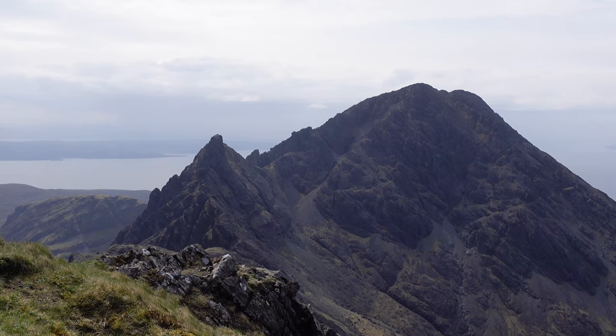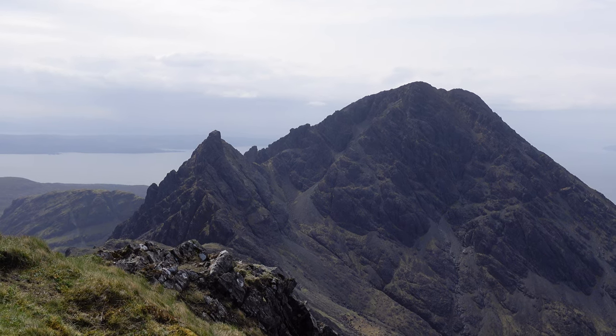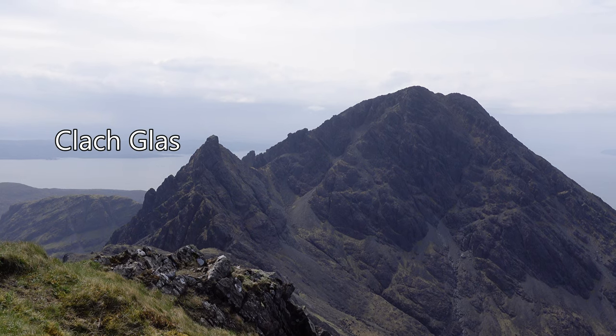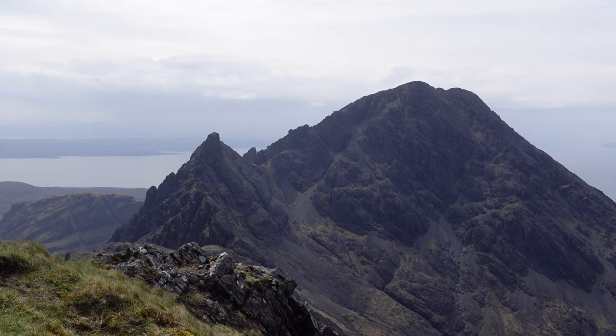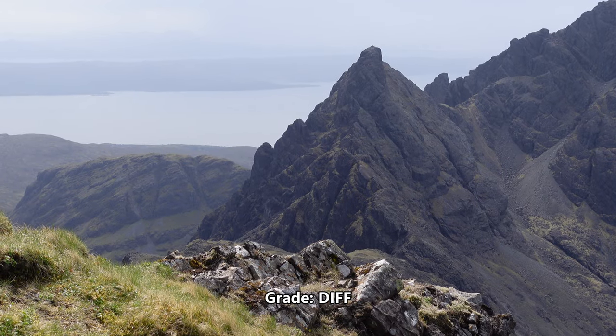That's me made it to the summit of Garven, and wow, what an airy little summit this is - the views are super boss! Straight ahead of me I've got Blaven, which is a Munro. Just to the left of Blaven is the famous Clach Glas ridge, and this little pinnacle is nicknamed the Matterhorn of Scotland. I tell you what, it looks terrifying - there's absolutely no way you'd get me across that.